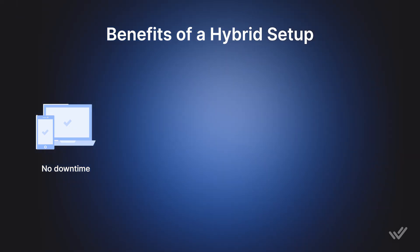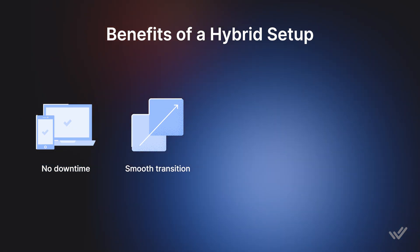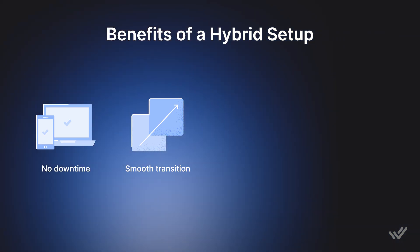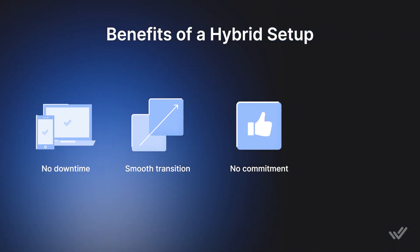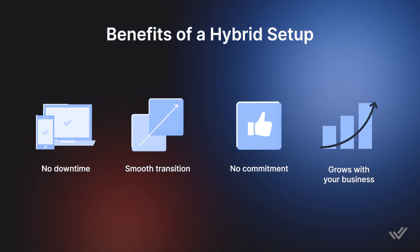There's no downtime — keep using WhatsApp Business App while you transition, set up workflows and train your team on the new system. You can see the impact of WhatsApp API early without full commitment. And most importantly, it's a setup that grows with your business.